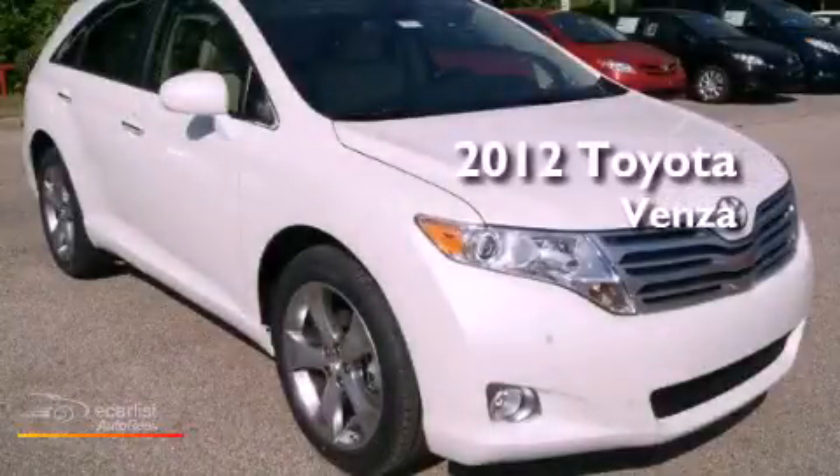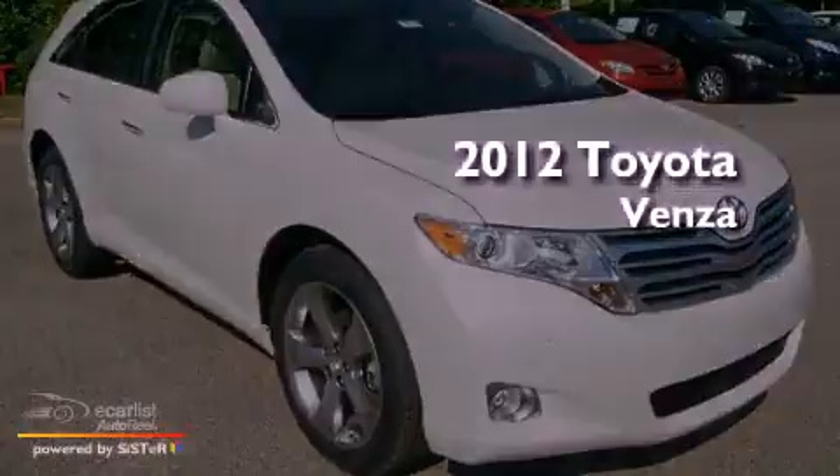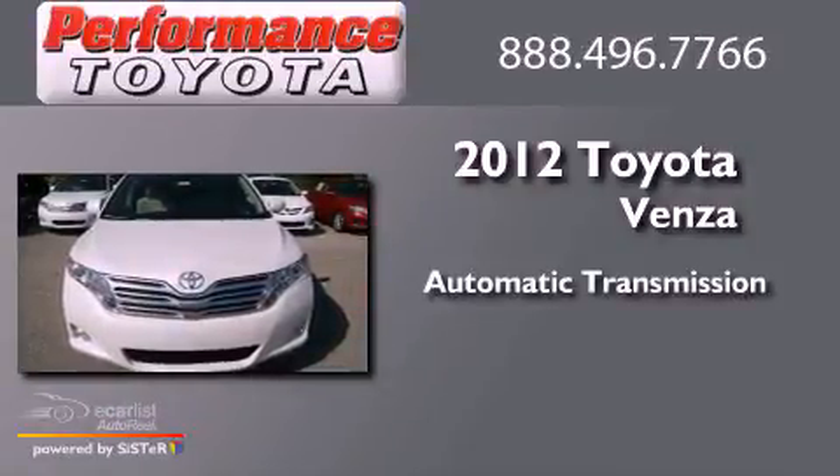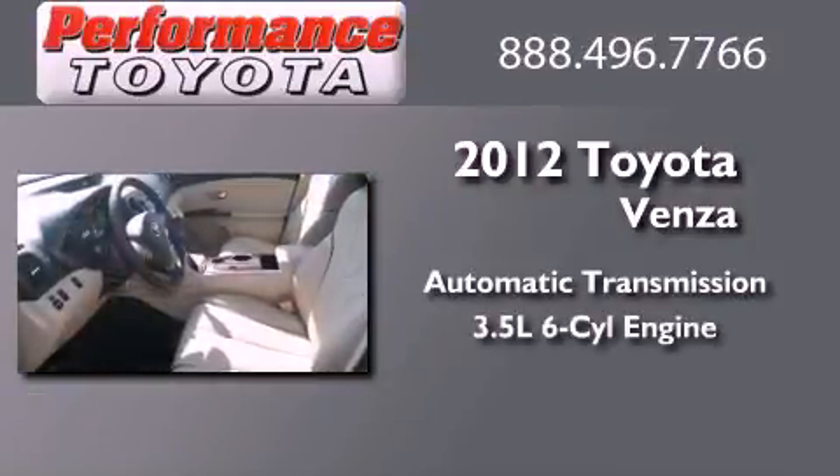This is a brand new 2012 Toyota Venza. This crossover has an automatic transmission and a 3.5-liter V6.